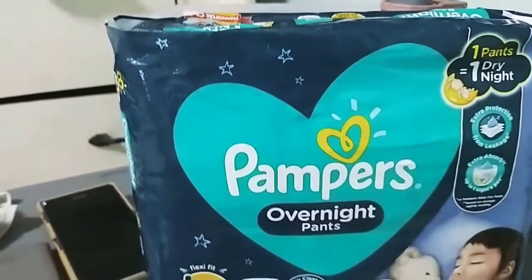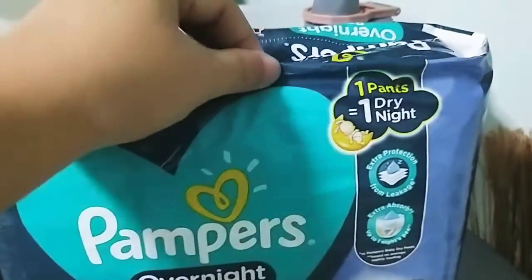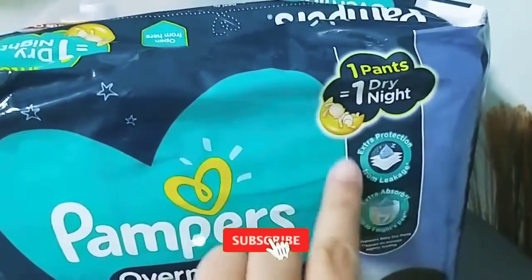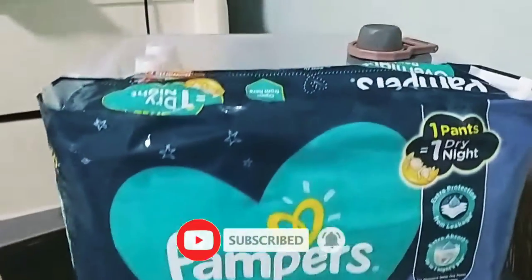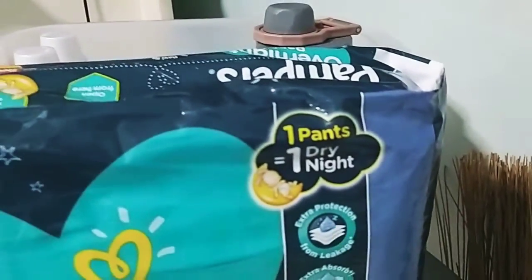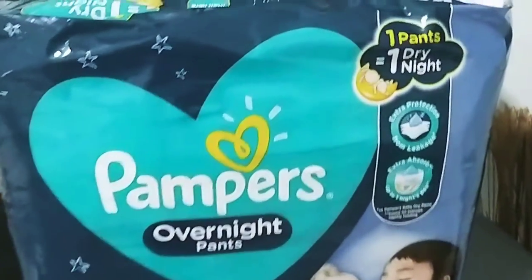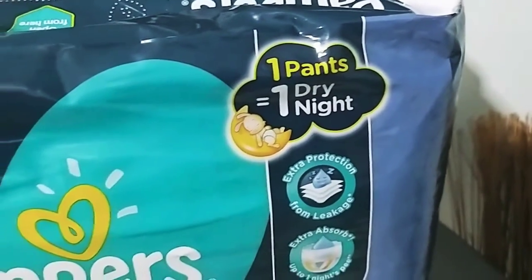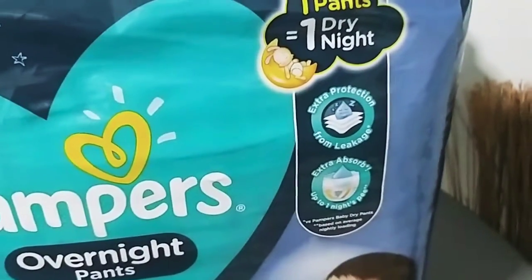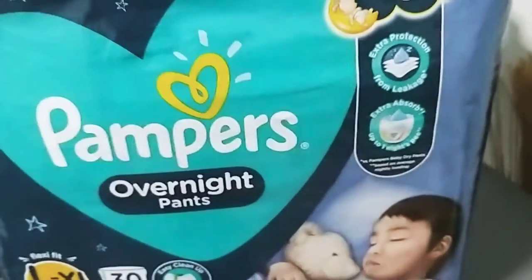Sa Shopee rin $299 din yata. Gusto ko siyang i-try kasi may nakalagay dito na '1 dry night.' Titignan natin kung hindi ba ako magpapalit sa mamayang gabi. May nakalagay din siyang extra protection from the cage, tapos extra absorb up to 1 night's pee.